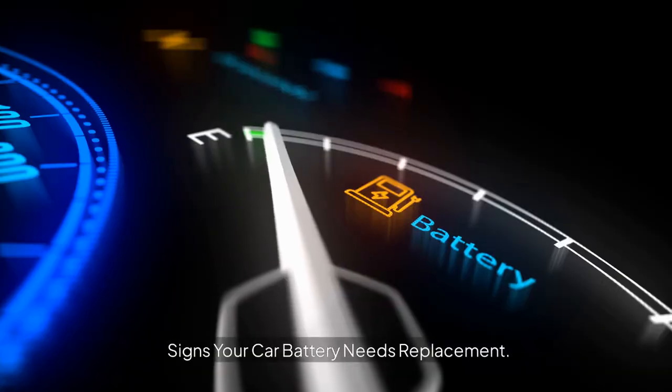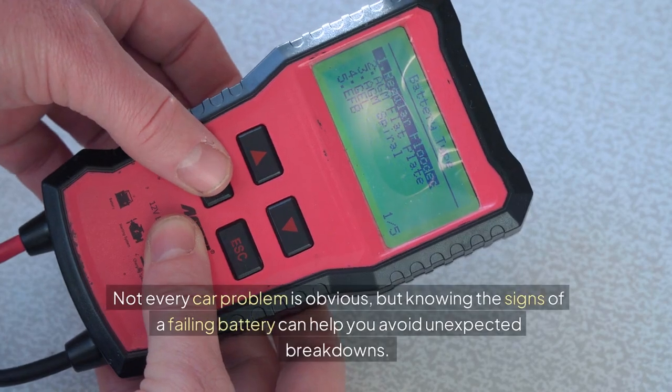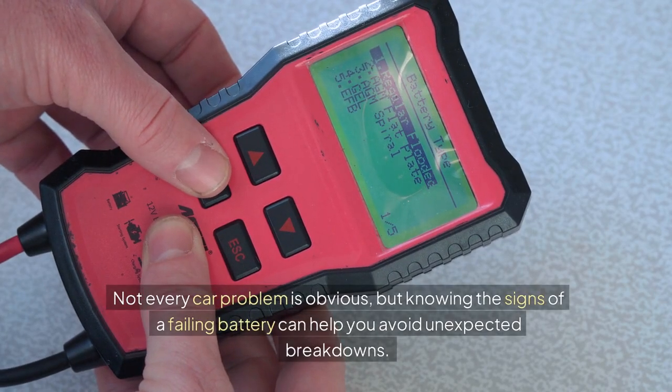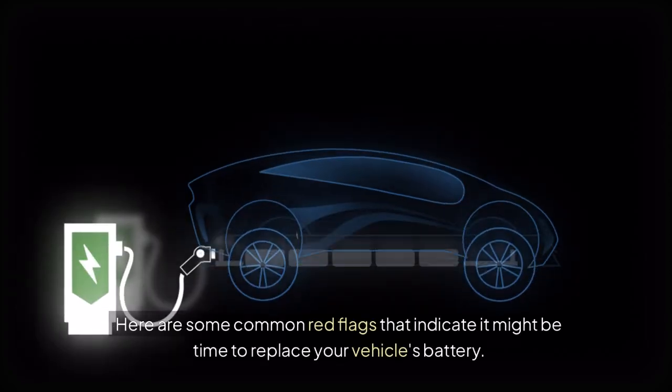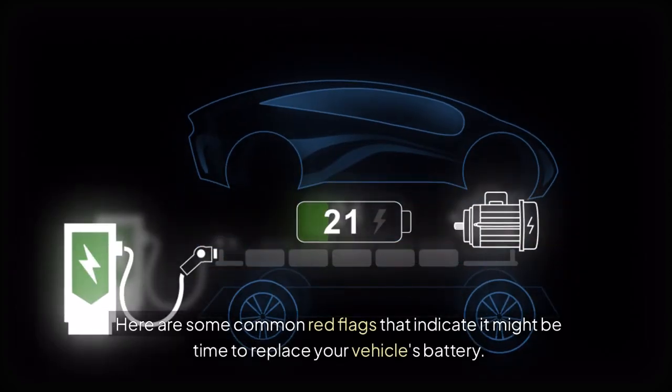Signs your car battery needs replacement. Not every car problem is obvious, but knowing the signs of a failing battery can help you avoid unexpected breakdowns. Here are some common red flags that indicate it might be time to replace your vehicle's battery.